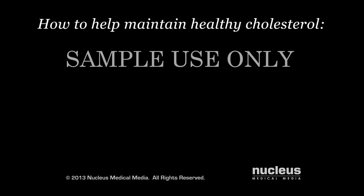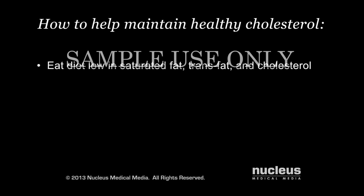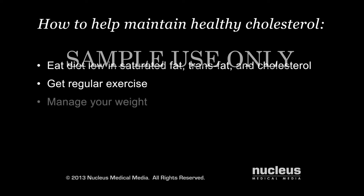In many cases, the same steps can help maintain healthy cholesterol and triglyceride levels, such as eating a diet low in saturated fat, trans fat, and cholesterol; getting regular exercise; managing your weight; and not smoking.